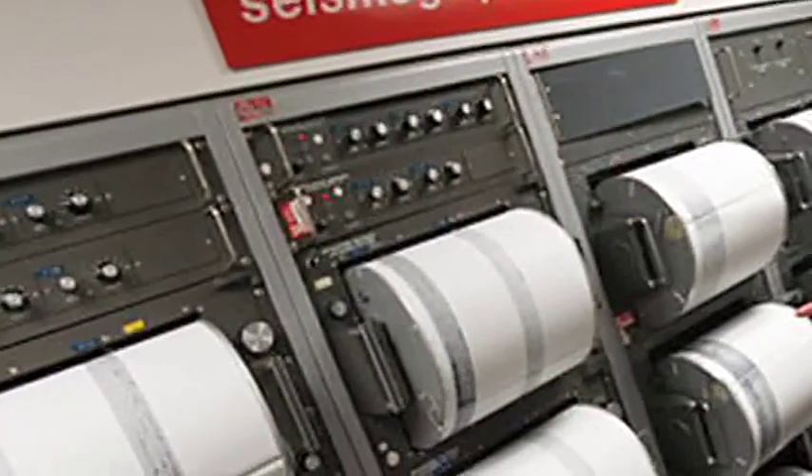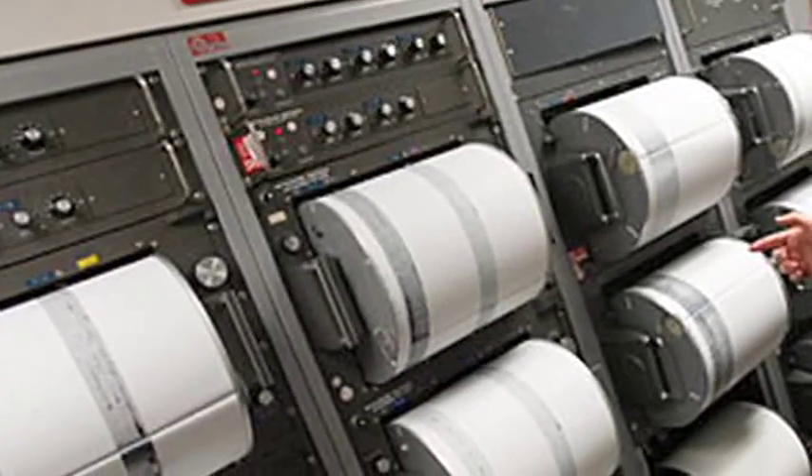Most of these are not detectable by humans — you can't feel them. Occasionally you can, but most of the time you can't. But by sensitive instruments, seismographs and so on, you can pick them up.